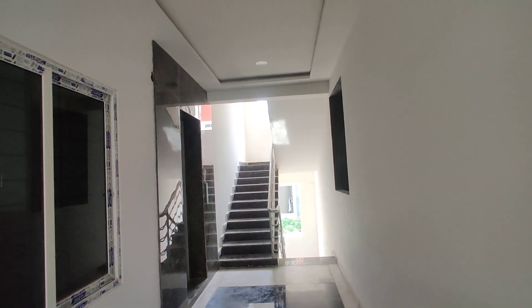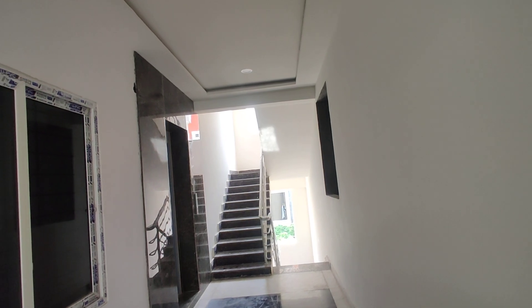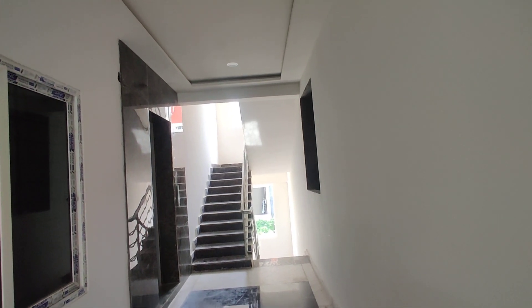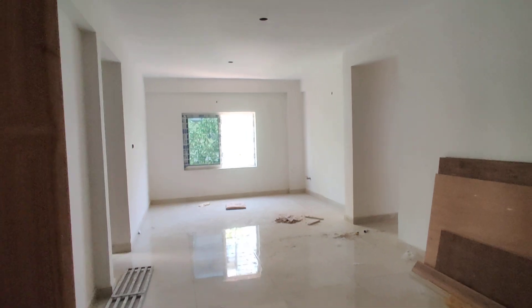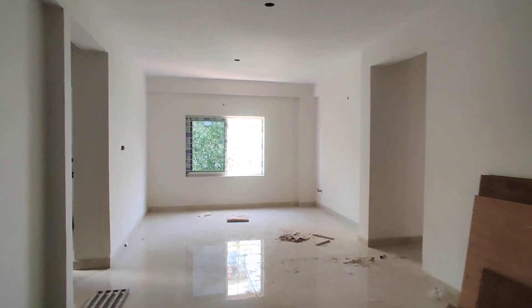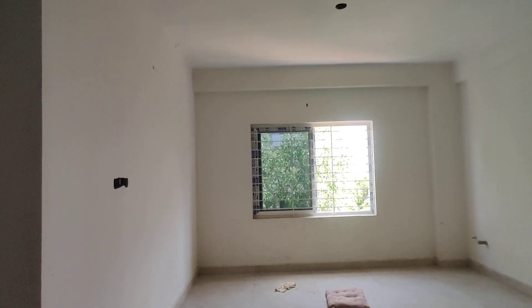Welcome to MG Global Properties. We are in Hyderabad in Kondapur. We have a 3 BHK flat available to sell. We have a corridor, only north facing. We have an entrance, a hall, and a dining area.